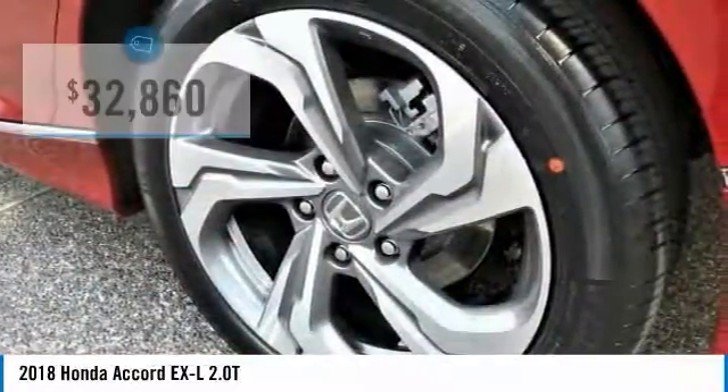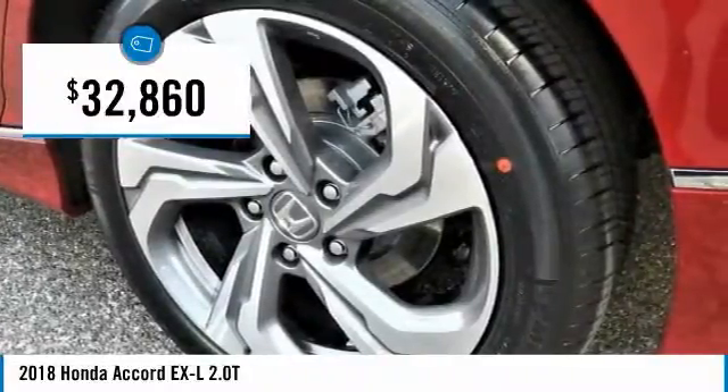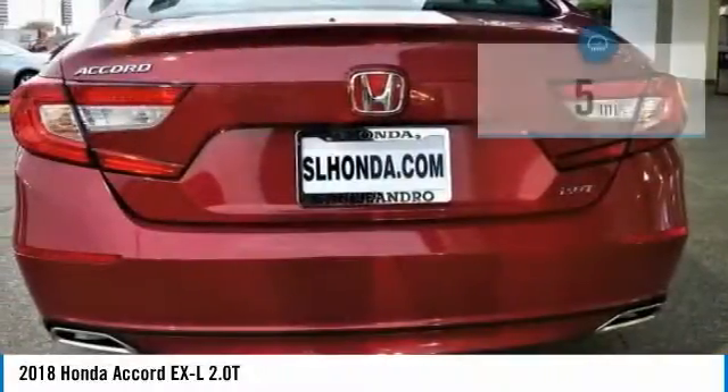Cost stock number 41155, Honda product VIN number 1HGCV2F54JAL06149.